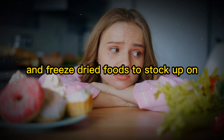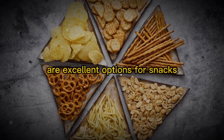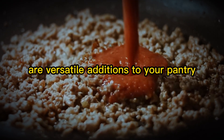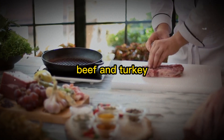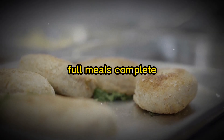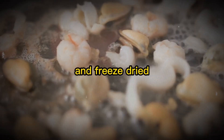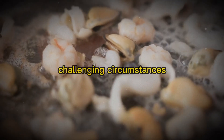Top choices for dehydrated and freeze-dried foods include fruits — apples, bananas, strawberries, and peaches are excellent for snacks and baking. Vegetables like broccoli, peas, carrots, and green beans are versatile additions perfect for soups, casseroles, and other dishes. Freeze-dried meats such as chicken, beef, and turkey can be rehydrated and used in a variety of recipes, providing essential protein. Complete freeze-dried meals like pasta dishes and stews offer a quick and easy dining option. By including a variety of these foods, you'll be able to create diverse and nutritious meals even in the most challenging circumstances.